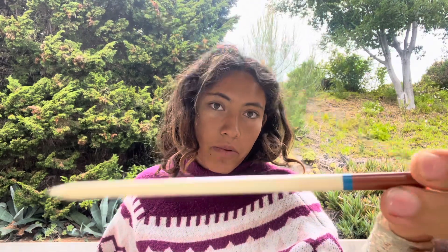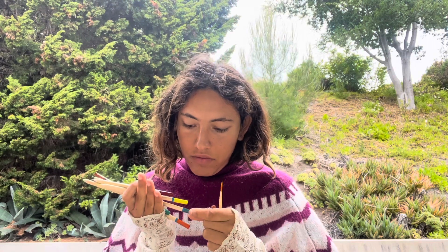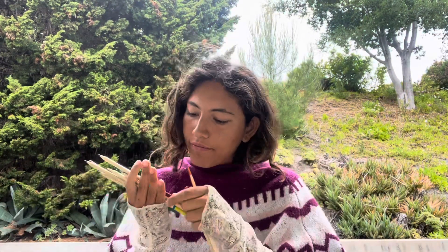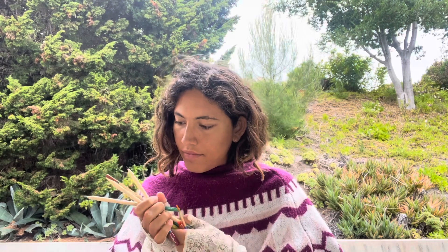This colour is called brown. And this one's called orange. And this one's called chocolate.